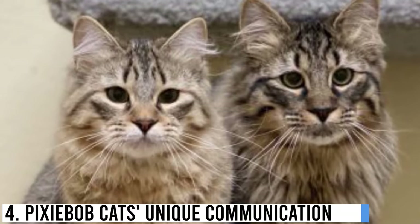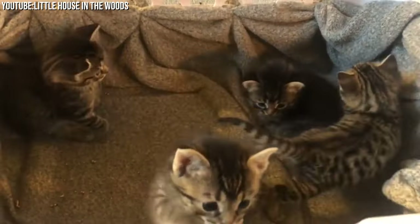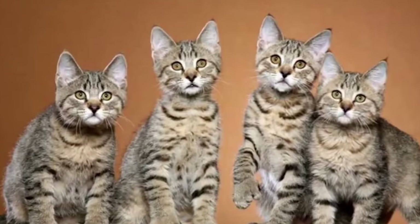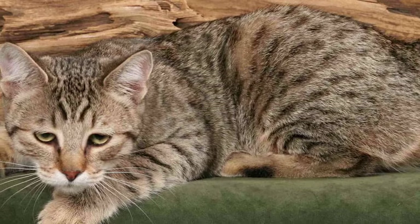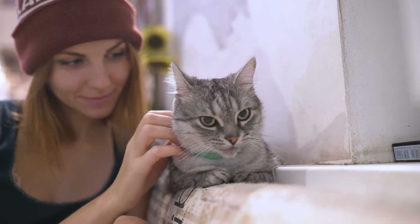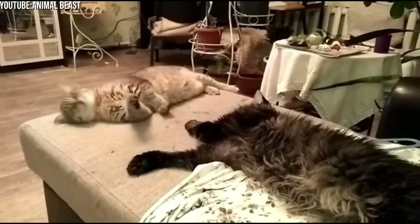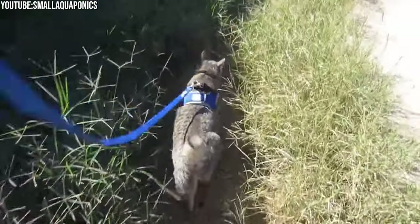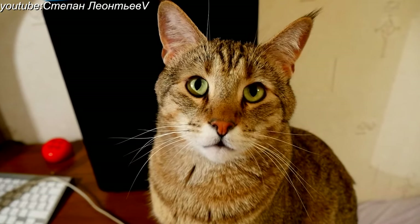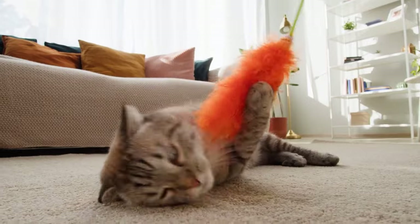Pixie Bobcats are not only known for their captivating appearance and friendly nature, but also for their unique and expressive communication methods. These felines are quite vocal and often engage in conversations with their owners. Their distinctive vocalizations, from soft chirps to gentle purring, are their way of connecting with the people they love. Pixie Bobcats are also excellent at using body language to convey their feelings — they may flick their tails in contentment, knead with their paws when feeling cozy, or use their eyes and ears to express curiosity and excitement. Understanding these signals is essential for a harmonious relationship with your Pixie Bob companion.